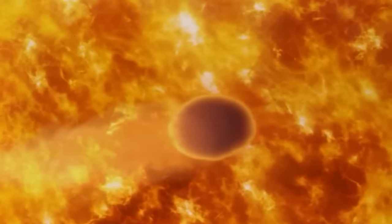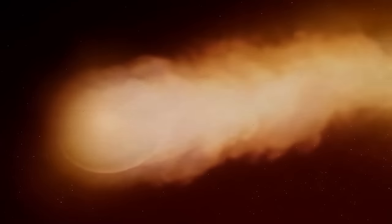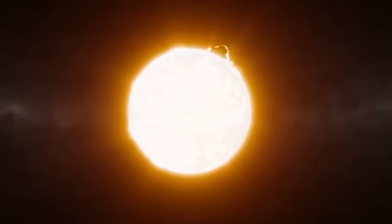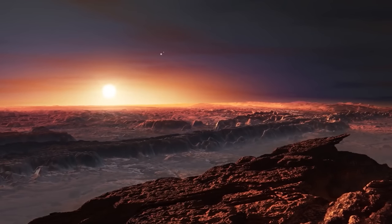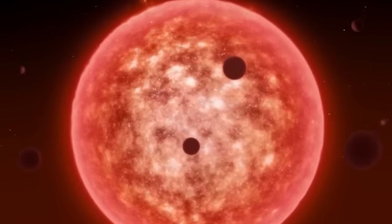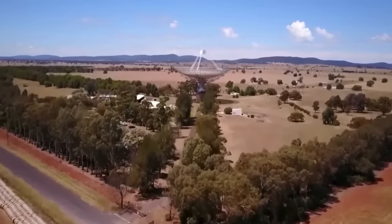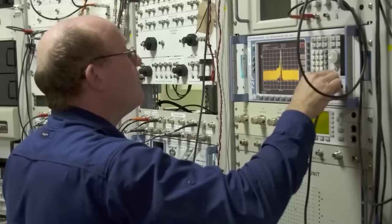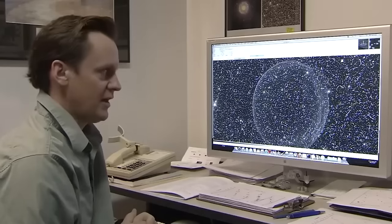Wasp 96b belongs to the family of hot Jupiters — gas giants known to orbit very close to their stars. These planets are believed to have formed further outward in their planetary system, where water is abundant, then migrated inward due to gravitational interactions with other planets or their stars. This migration caused intense heating and tidal forces that inflated their atmosphere and altered their chemical composition. The presence of water in Wasp 96b's atmosphere suggests it retained some of its original icy material during migration.